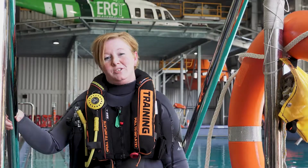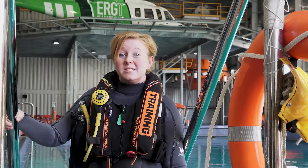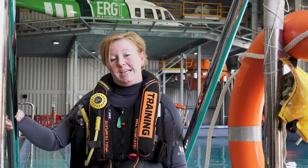Hi, I'm Jodie. I'm a Bosier trainer here at ERGT and I'd like to take a minute to explain the recent changes that we have made to the CAEBS training.